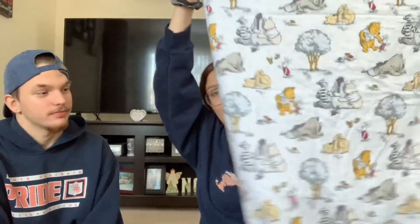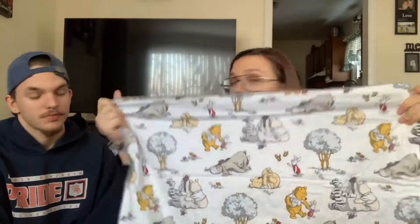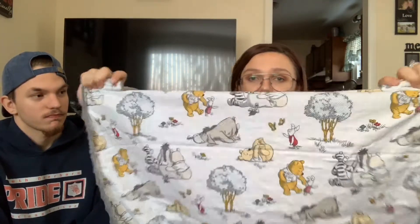We packed a lot of blankets — I just realized I forgot I put this one in there too. This is her Winnie the Pooh blanket, one of the first things I got when I found out we were having a baby because I have a thing for Winnie the Pooh. The other side is really soft and it'll be really warm, so I'm glad we packed a lot of blankets.